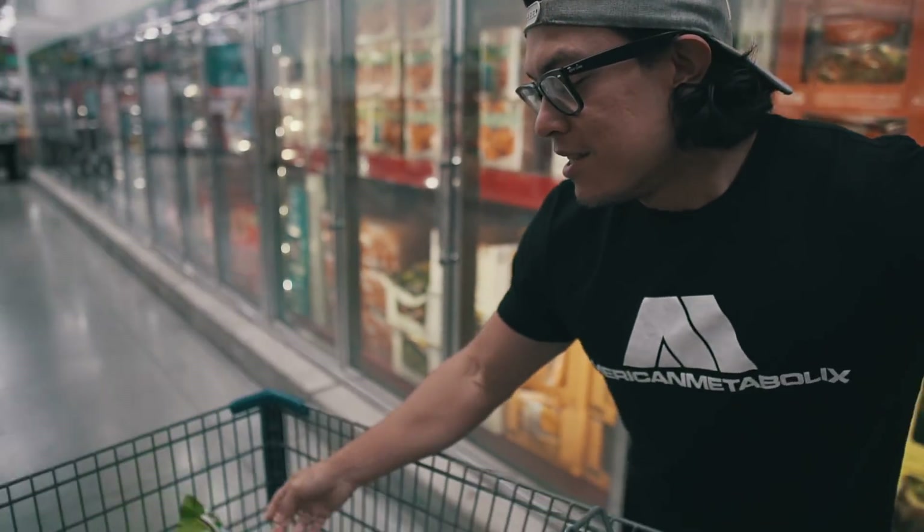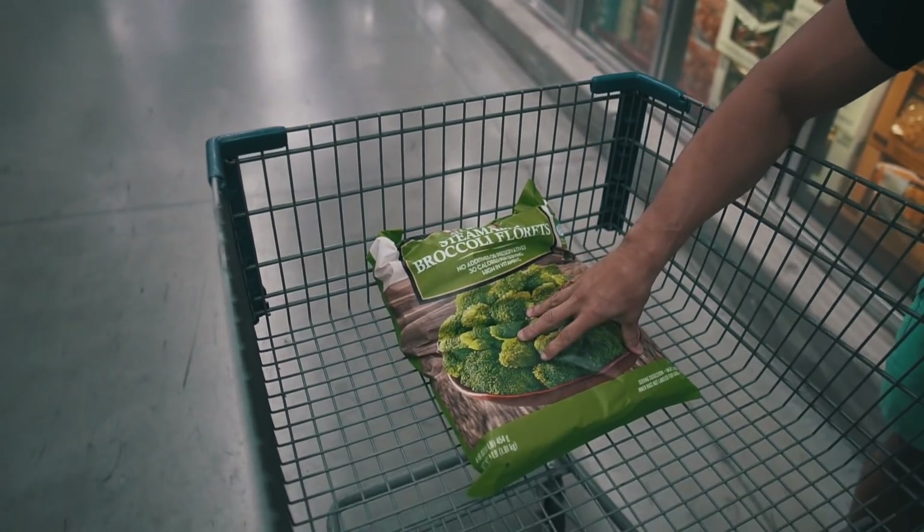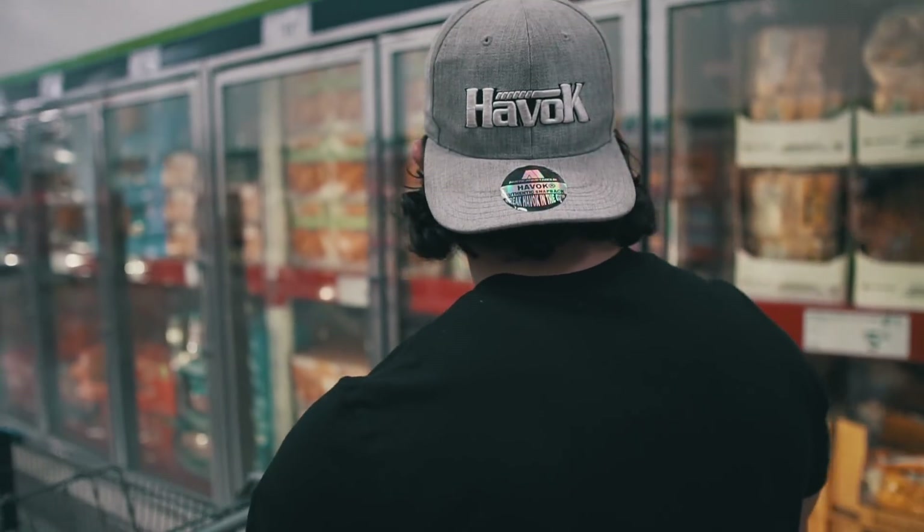Next up we got some broccoli. It's very important to get your greens in. That's what I love about Sam's — if I were to go somewhere else I would have to get like five bags just to equal this one big bag. So we got broccoli, let's keep it going.